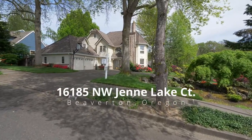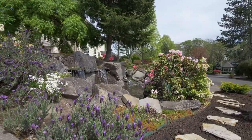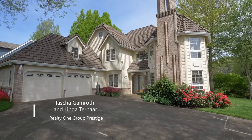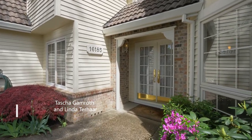Perched above the street on a large picturesque lot, you'll find your own piece of paradise. With the stateliness of a European mansion, this 1986 Street of Dreams home offers elegant living and a beautifully designed floor plan.